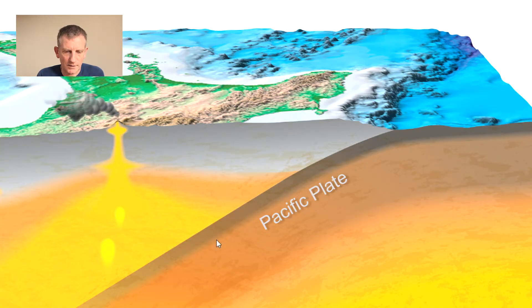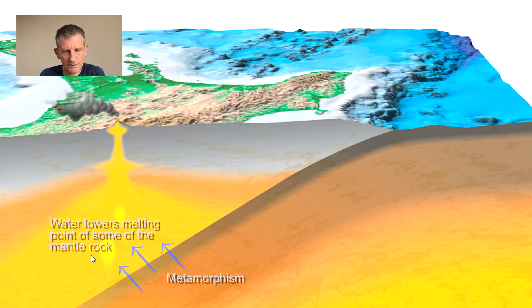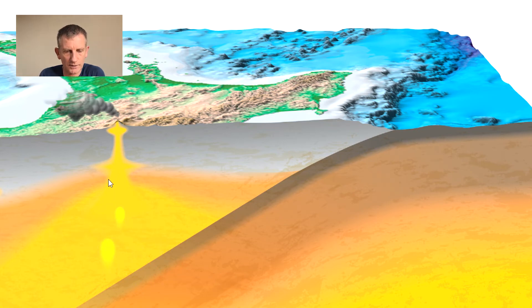As the Pacific Plate goes deeper and deeper below the Australian Plate, when it gets to about 80 or 100 kilometres deep, it is so hot and the pressures are so high that it causes minerals in the rocks of the descending plate to be transformed — to change their makeup. In that process of metamorphism, water is released and that water is partially melting the rocks in the mantle wedge of the Australian Plate. These melted rocks form huge blobs of magma and because they're hot, they start to rise very slowly up towards the crust and towards the surface. Some of this magma never reaches the surface and will slowly cool down in the crust and crystallise, but occasionally some of it will reach the surface and erupt as a volcano.